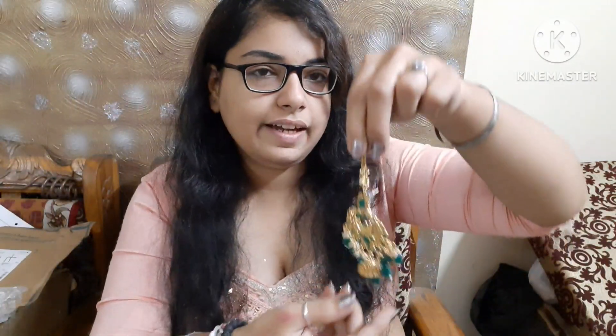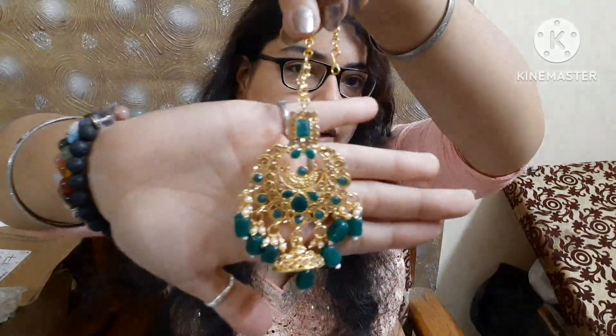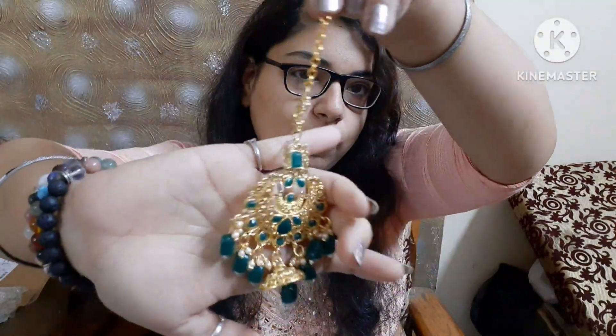I ordered it in green shade. Let me open it first. These are very beautiful earrings — you can see, very beautiful.